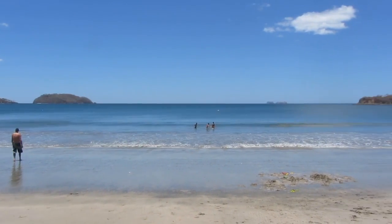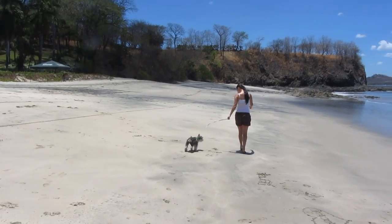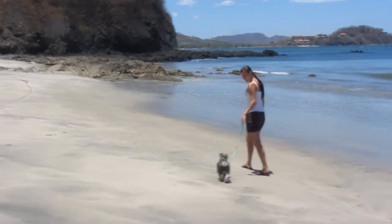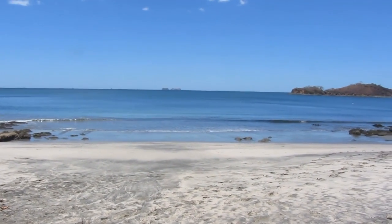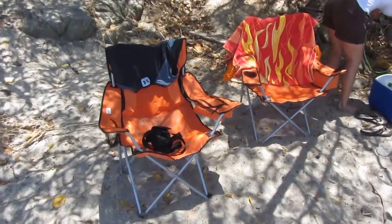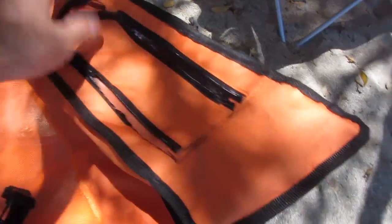So here's the beach, Playa La Penca. We found a little setup under a tree to get some shade, and we still have a good view of the beach and the ocean — kind of like our own private little spot here. These are my nice new orange camping chairs I bought a few months ago, first time I'm using them. They've got a nice cup holder and a little compartment for whatever you want to put in there.